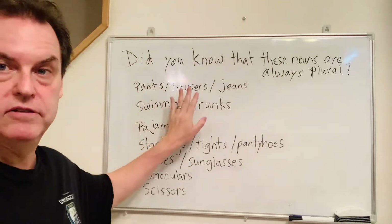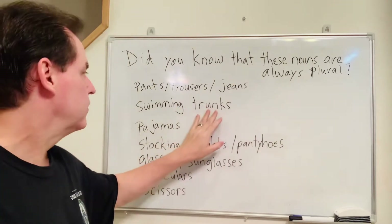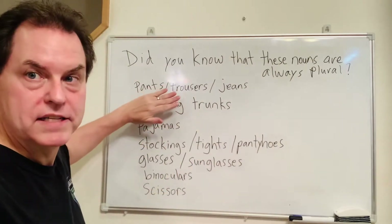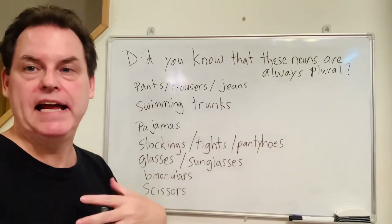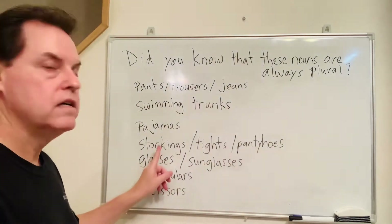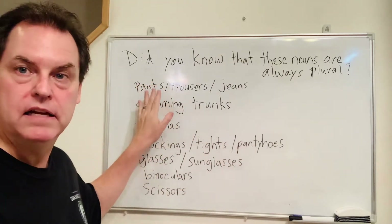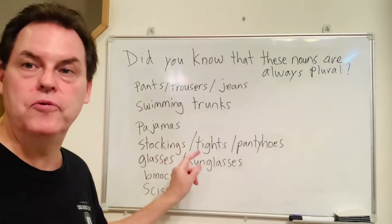So pants, trousers, jeans. Swimming trunks — if you use the word trunks, then you use the S on trunks. You can also just say trunks. Pajamas — pajamas are usually in a set, the top and the bottom, so we say pajamas. For ladies, there's stockings, tights, and pantyhose. It's the same thinking as pants — two legs — so these are always plural.